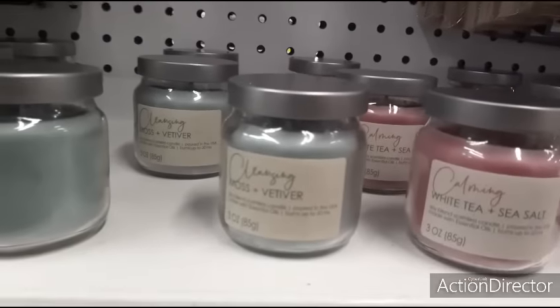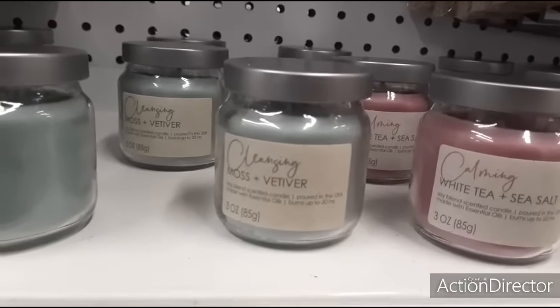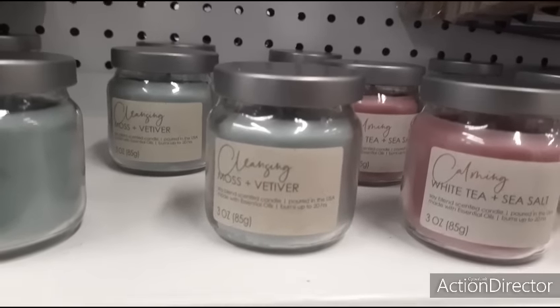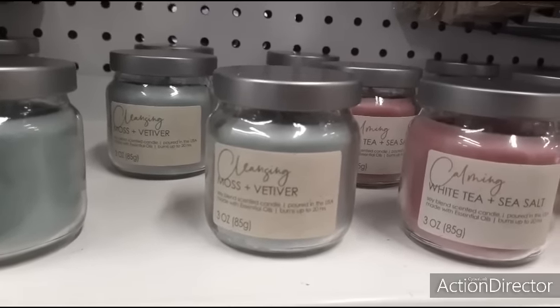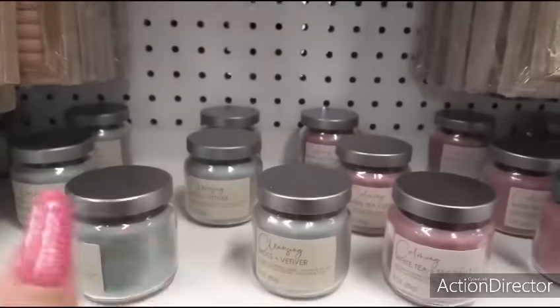They also have these candles in pink - calming, cleansing, white tea and sea salt, and moss and vetiver. But you can get this at Dollar Tree too, so that's no big thing.